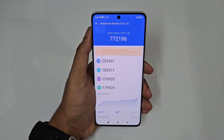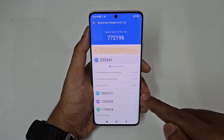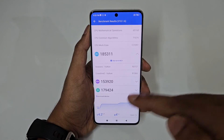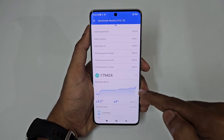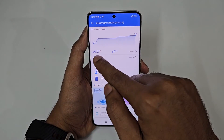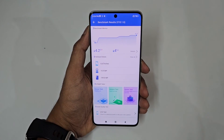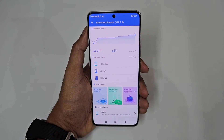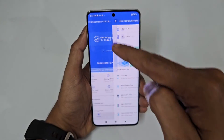So the total score is seven lakh seventy-two thousand (772,000). The CPU score is two lakh fifty-three thousand (253,000), the GPU is one lakh eighty-five thousand (185,000) — and if you remember it was one lakh fifty-three thousand before — and the UX is one lakh seventy-nine thousand (179,000). The temperature rise was just 4.2 degrees, from 34.2 to 38.4°C, which is good as it's below 40°C. And just a 4% battery drop, which is ideal.